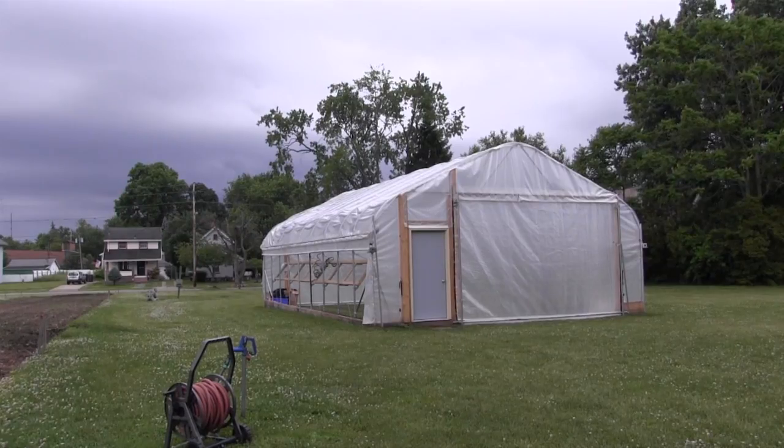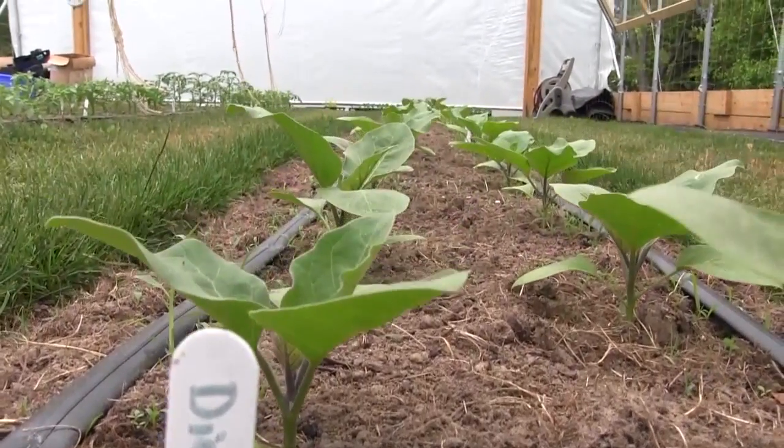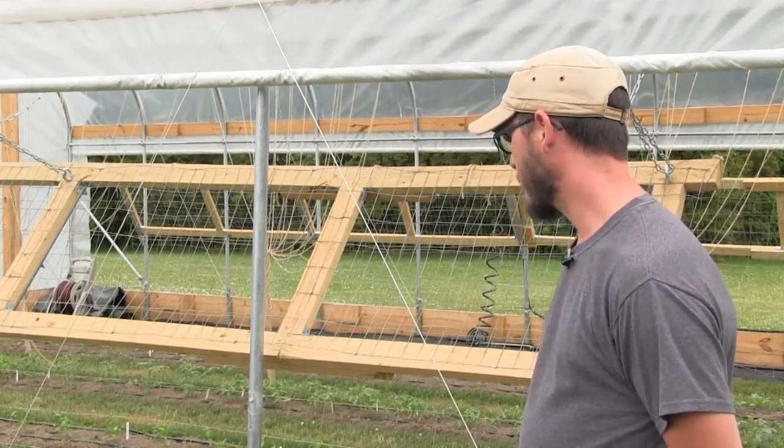He built the hoop house with help from volunteers last October. We have a variety of tomatoes, peppers, eggplants, and cucumbers growing in here — slicing cucumbers on one side and pickling cucumbers on the other side. We just planted those from seed.